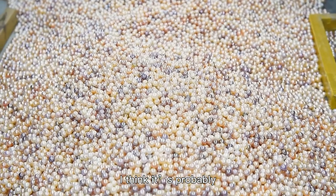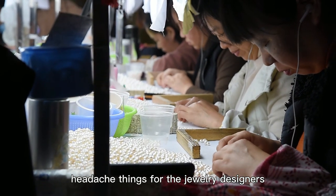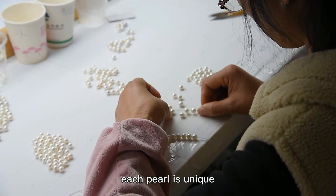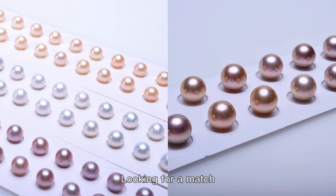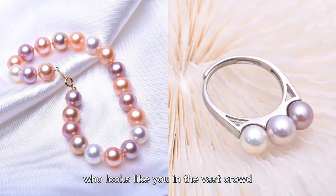I think it's probably one of the most hectic things for jewelry designers. As a natural gemstone, each pearl is unique — a good pearl is one in a thousand. Looking for a matching pearl is more like looking for someone who looks like you in a vast crowd.